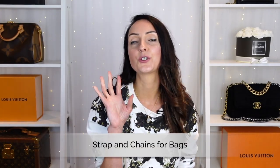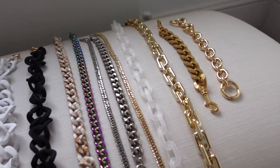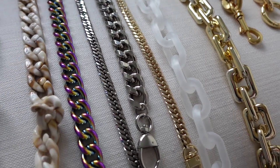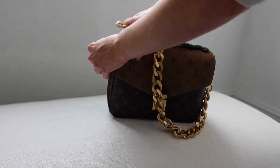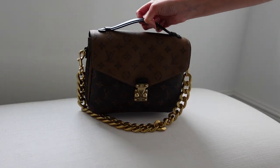Stocking filler number four is additional straps and chains for designer bags. If you know someone who is a designer bag lover, I swear by these — I have so many different chains. If someone has just purchased a designer bag and can swap or attach different chains, you might want to look at this one. Whether they're into iridescent, gold, or silver chunky chains, you can also get leather straps, cross body straps, and shoulder straps. This enables you to use the bag slightly differently — perfect if someone finds the strap uncomfortable or wants to use a shoulder bag as a cross body.